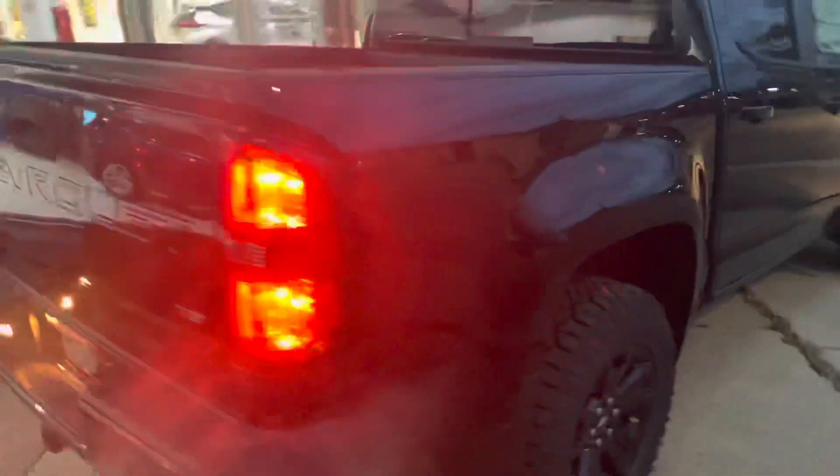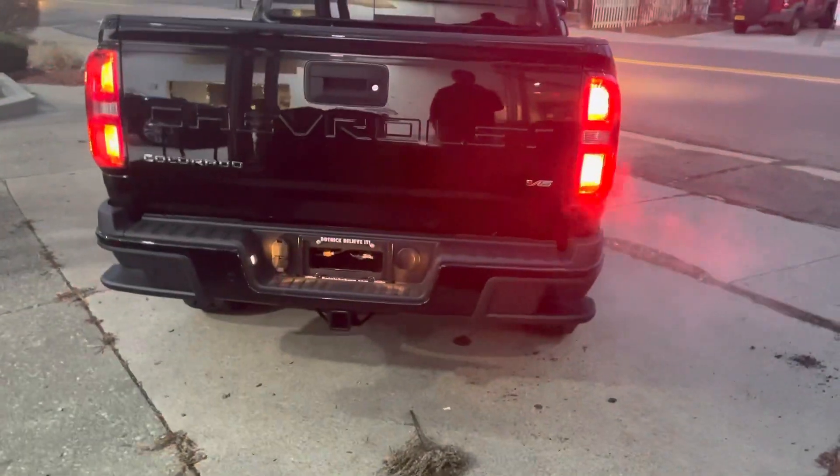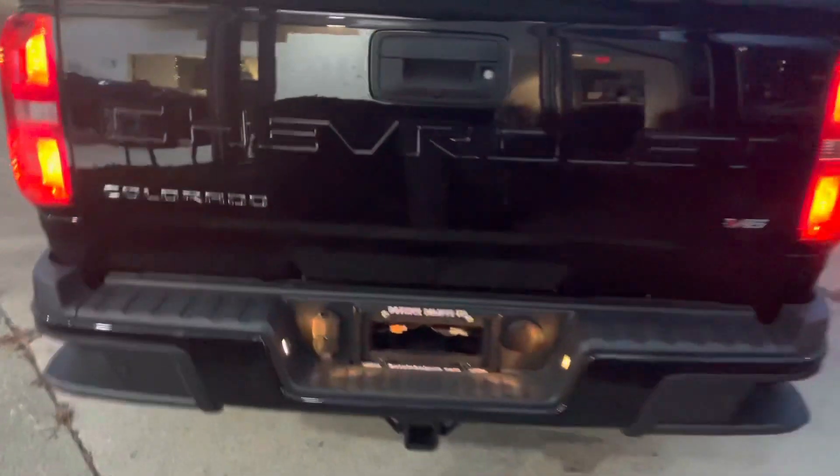MSRP is $41k; sale price down here at Botnick today is all the way down to about $36,500 — what a hell of a deal on this truck. Trailer package, camera system, easy up/down tailgate. I like it a lot.